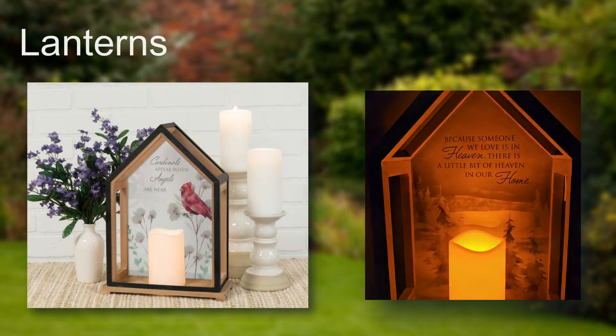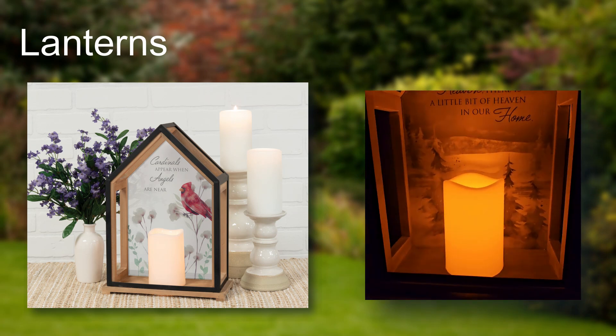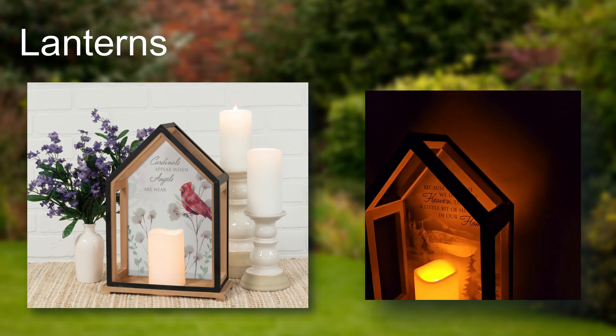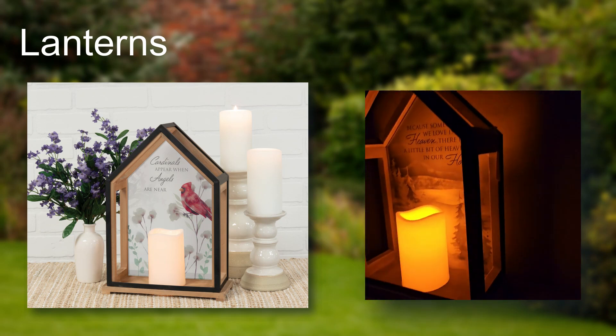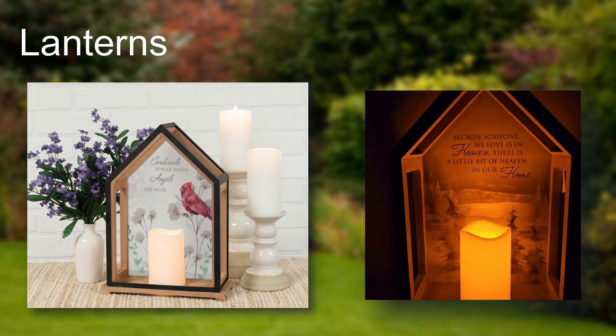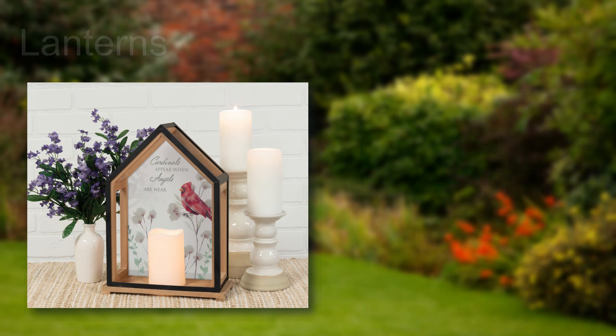For the lighting section of the catalog, we've introduced a number of new lanterns. All of our new lanterns feature a built-in LED candle with an automatic timer that runs 6 hours on and 18 hours off. They require 3 AAA batteries that are not included, and the house-shaped lanterns are made for indoor use only.